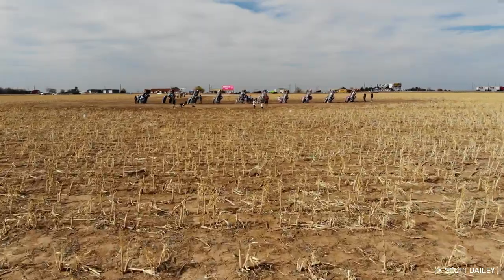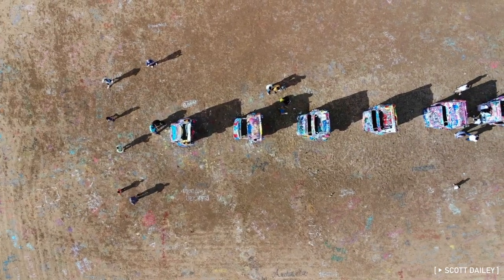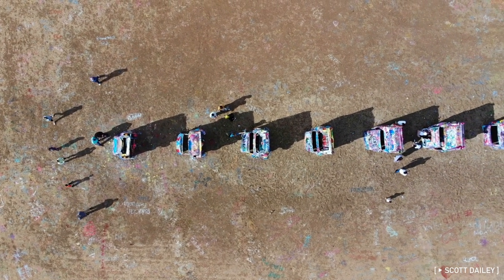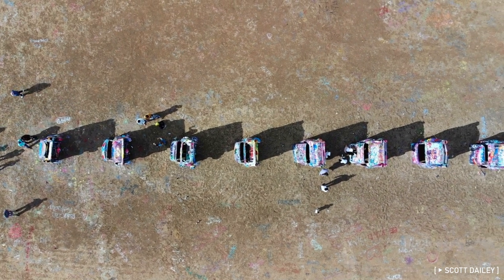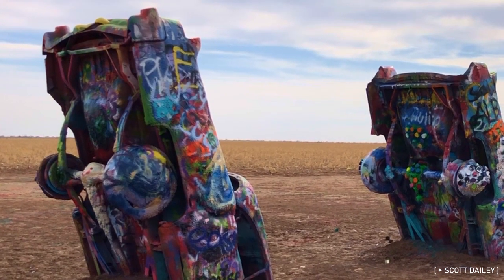Envisioned in the early 70s, the concept of Cadillac Ranch was simple if unusual: take 10 old Cadillacs ranging from 1949 to 1963 and bury them in a straight line, nose first in the dirt, with their iconic tail fins sticking up in the air.